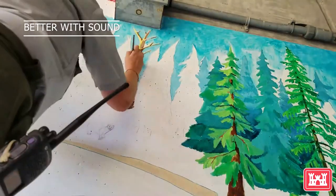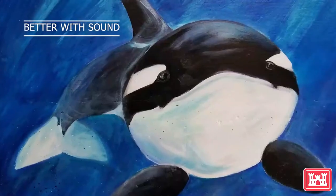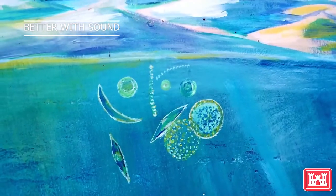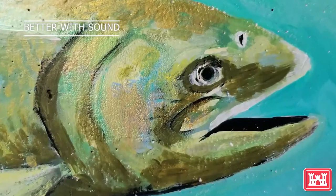After more than 300 hours of painting, this piece has it all: orcas, sea lions, lamprey, and this surprise-looking Chinook salmon.